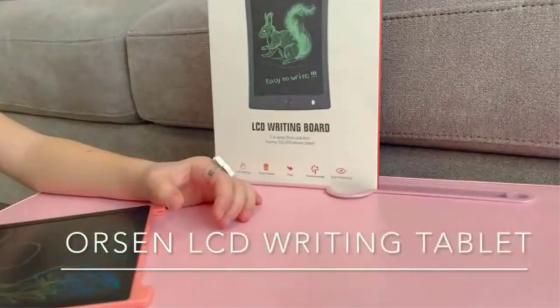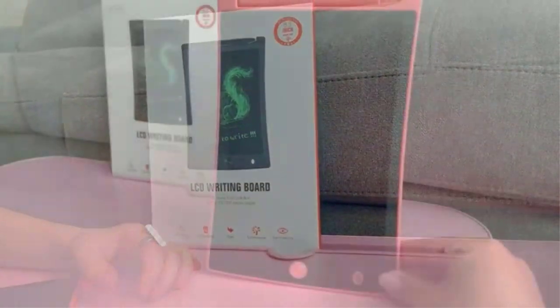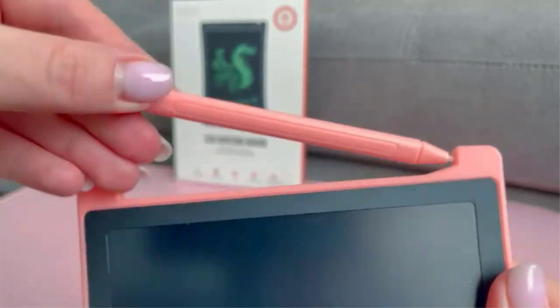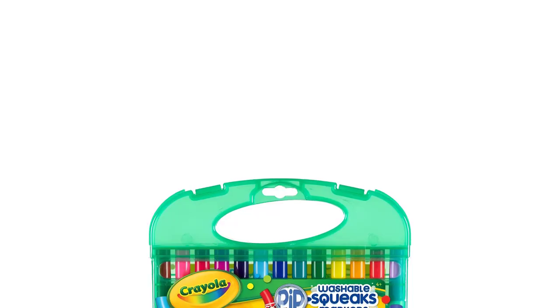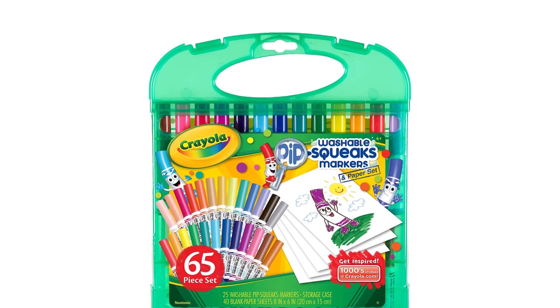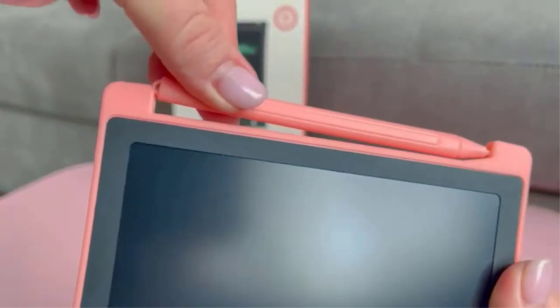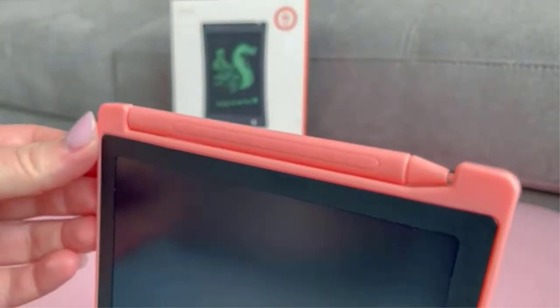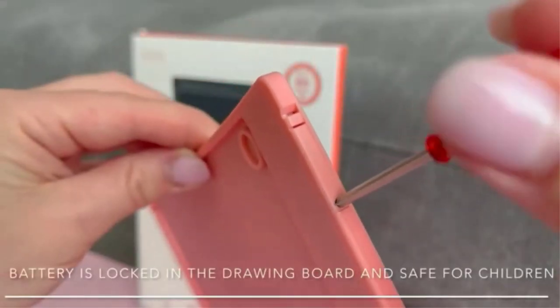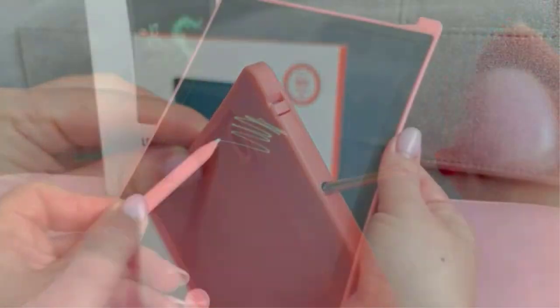We were looking for top quality washable markers for kids, and we ended up buying this product. What attracted us the most is the convenient and sturdy casing of these washable markers. Since they come in handy, they are ideal to carry around during long travels or when you are on the go, so keeping your stuff organized is less hassle. The kit contains lots of colors and shades for users to pick from. Since these items are formulated as safe and non-toxic, they are also considered ideal gifts for kids aged 4 and up.